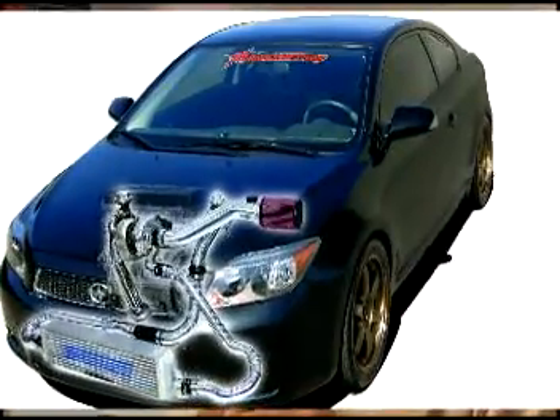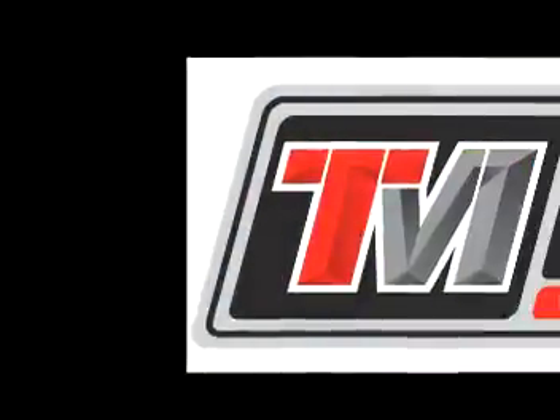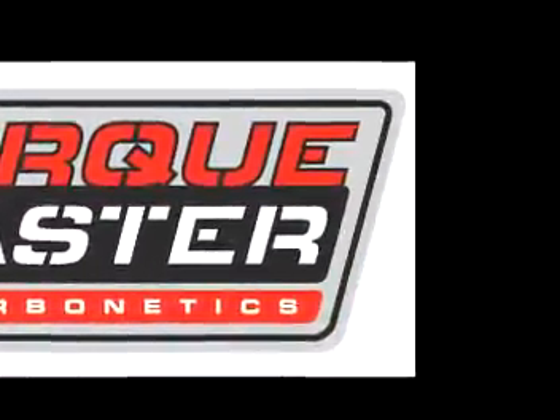That's opened up a lot of opportunities for us with vehicles that generally weren't thought of as high-performance vehicles, such as the Scion brand as well as the Hummer H3, just to name a few examples. Turbonetics has also released the TorqueMaster brand of high-performance diesel products. We have products available for Ford, Dodge, Chevy, and GMC, as well as all-out racing and tractor pulling applications.